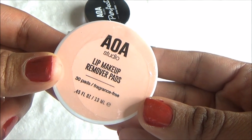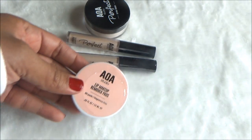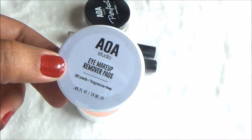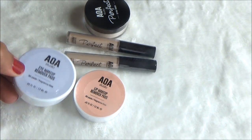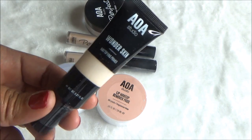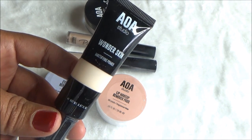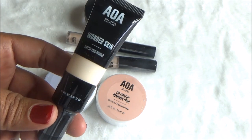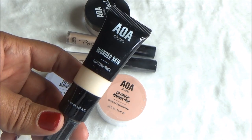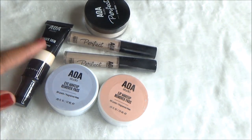I got some lip makeup remover pads — just some little pads to wipe your lipstick off with — and I also got the eye makeup remover pads just to see if I'll like those. What I was really excited about was the Wonder Skin Mattifying Primer. I definitely cannot wait to try this tonight or tomorrow to see how good it is.